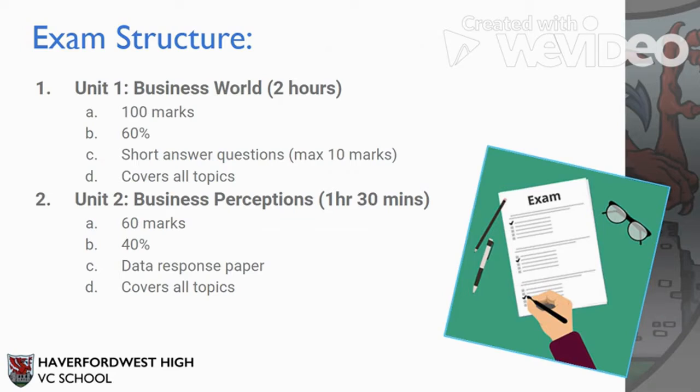Unit 2 paper is called Business Perceptions. In that exam you will have an extract and a case study, and you will need to respond to that by answering the questions that the exam board sets you. This paper is worth 60 marks and is worth 40% of your overall GCSE grade. The paper will last 1 hour and 30 minutes, and again it covers all topics that you will be taught in Year 10 and Year 11.